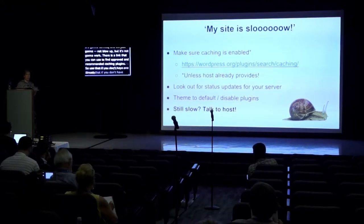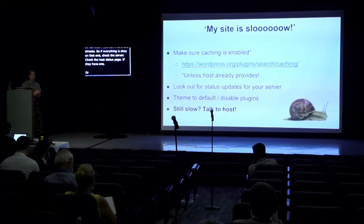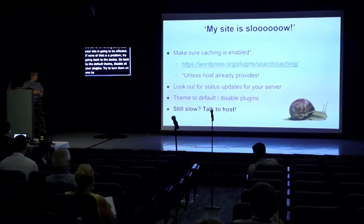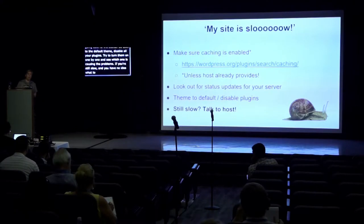If everything is okay on that end, check the server — check the host status page if they have one, or check Twitter if they notified you about something. Because if the server is running slow, your site is going to be affected. If none of that is a problem, try going back to the basics: go back to the default theme, disable all plugins, then turn them on one by one and see which one is causing the problem.